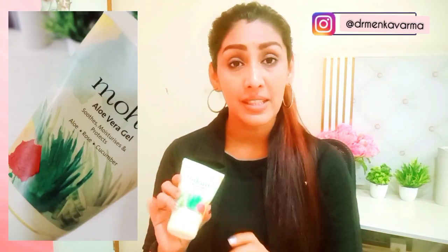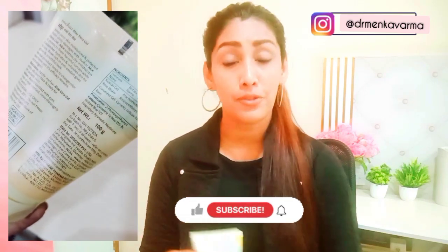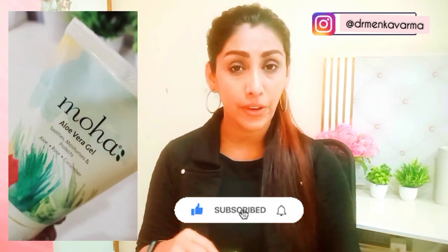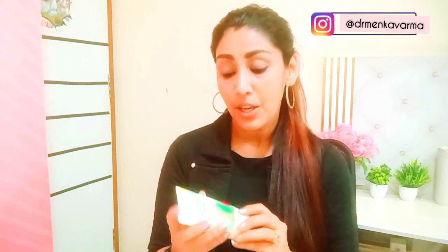First of all, this Aloe Vera Gel or any Aloe Vera Gel is very, very helpful for all skin types. So if you have oily skin, dry skin, or combination skin, this works best. Even if you have sensitive skin, Aloe Vera Gel works in a better way compared to other body lotions.